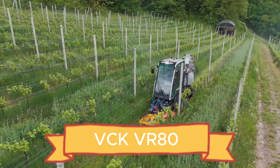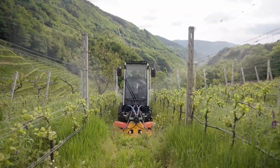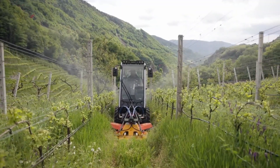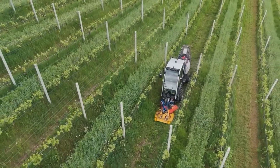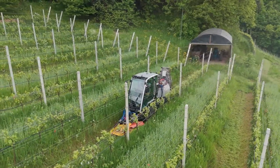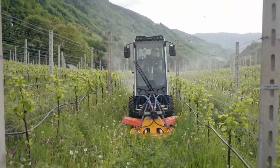The VCK VR80 is a compact yet powerful miniature tractor built for precision lawn care and efficient weed removal. Powered by a reliable four-cylinder HATS diesel engine producing 75 horsepower, this small machine delivers surprising strength and endurance for its size.